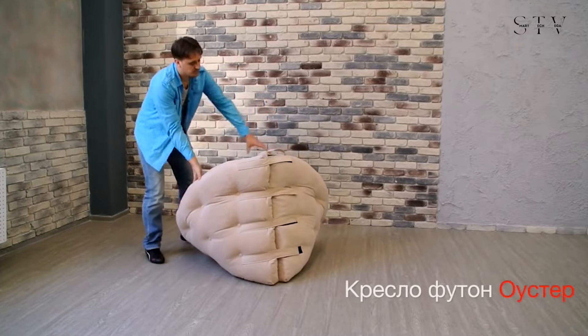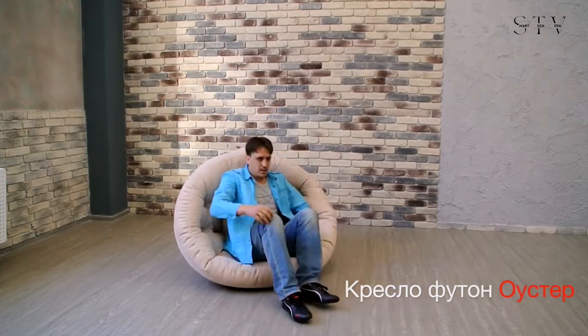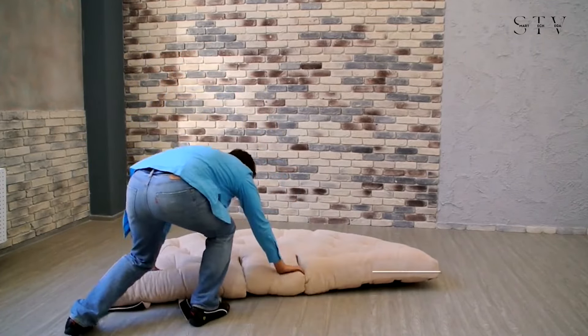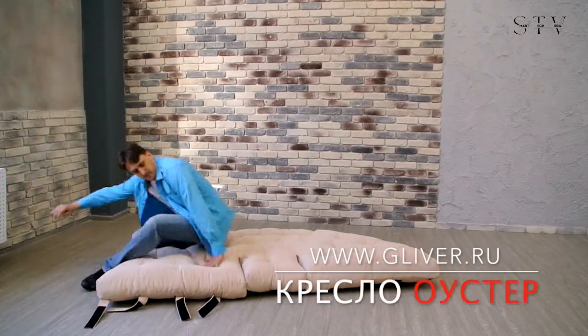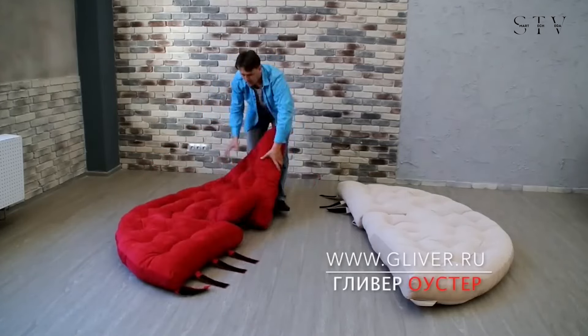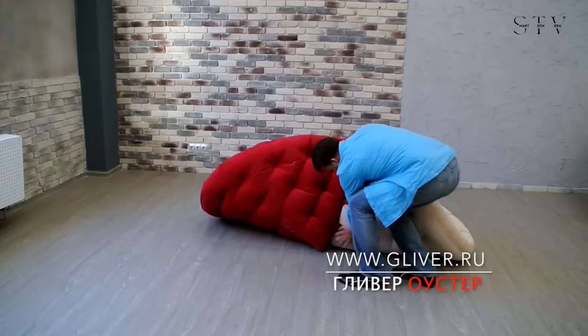Moving on, the chair mattress transformer takes pull-out sofas to a whole new level. Unlike traditional models, this soft chair lacks a metal structure, making the folding and unfolding process quieter and much smoother. With just some velcro tape you can secure the mattress into a cone-shaped chair. If you have a pair of these vibrant chairs, you can open and connect them to form a full circle, creating a makeshift mattress that's perfect for unexpected overnight guests.